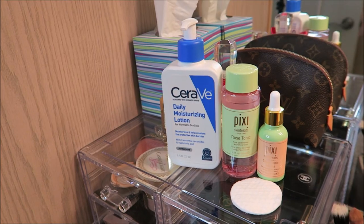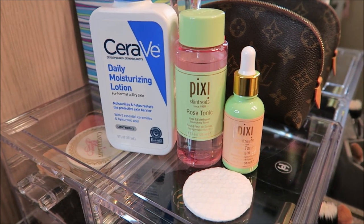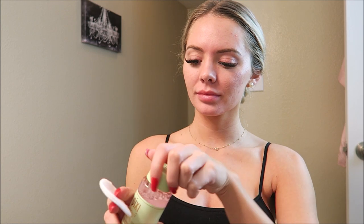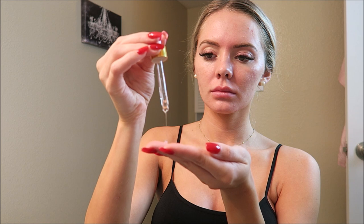Moving on to the fun stuff — here's all of my products that I use. I love to tone my skin with this Pixi Rose Tonic. It's a rose and elderflower tonic, and it's great to return the skin to its natural pH balance. This is the Pixi Glow Tonic Serum — it's an exfoliating serum, so I like to use it once a week, and it helps give you that glow and keep your skin nice and soft.